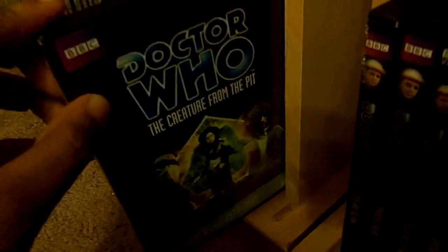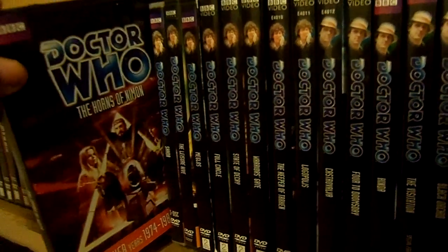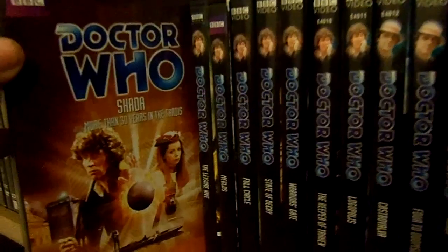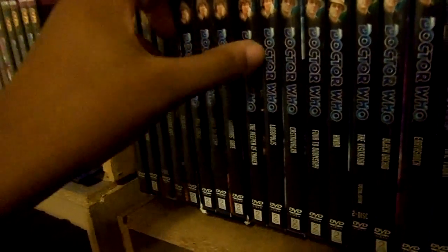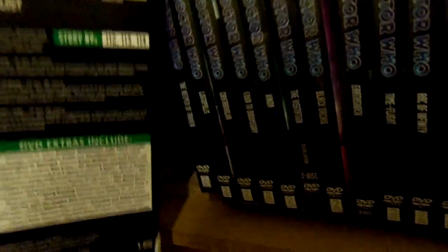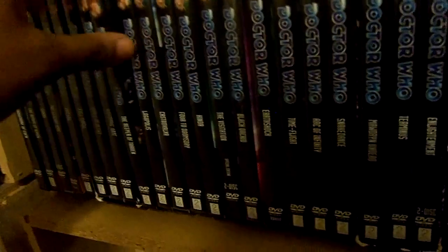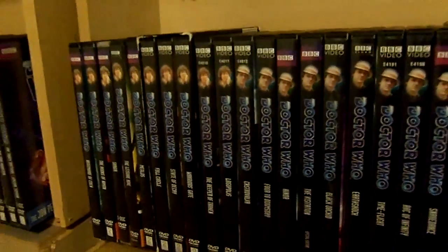Destiny of the Daleks, City of Death, Creature from the Pit, Nightmare of Eden, The Horns of Nimon, Shada with 30 Years in the TARDIS, The Leisure Hive, Meglos. Doctor Who: The E-Space Trilogy with Full Circle, State of Decay, and Warrior's Gate. On to Doctor Who: New Beginnings - The Keeper of Traken and Logopolis. That's going to take care of the Tom Baker era.